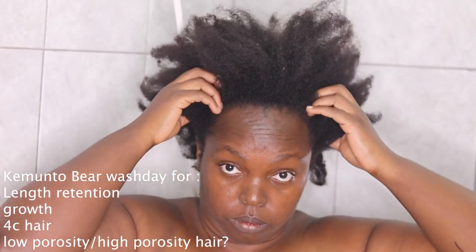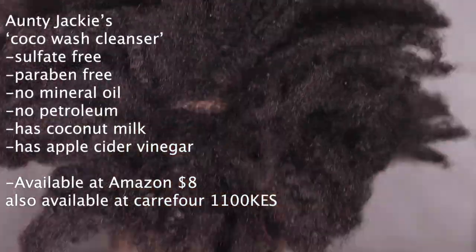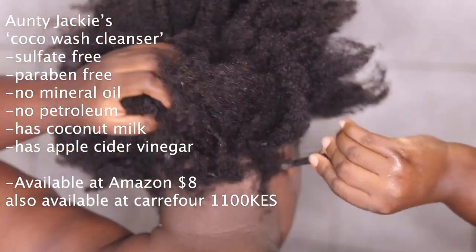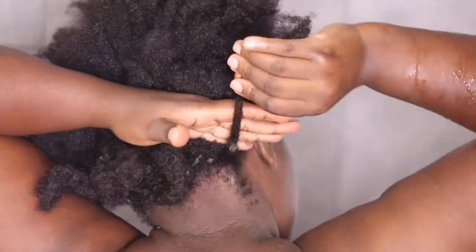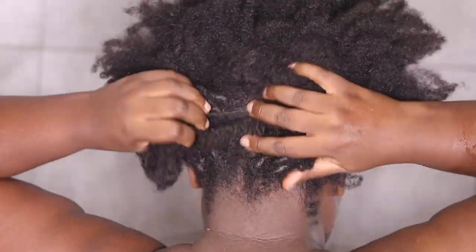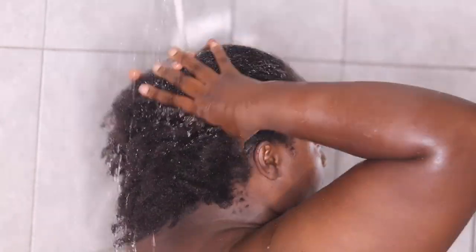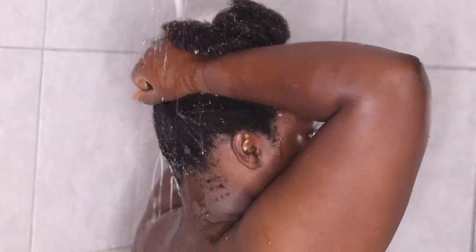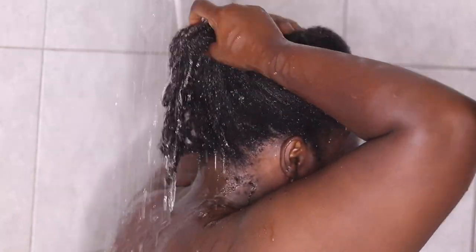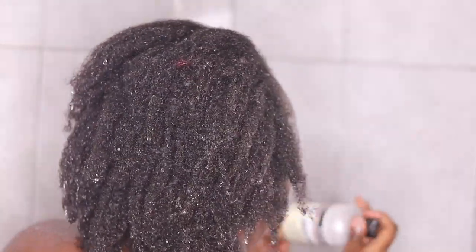Auntie Jackie's Coconut Cream Recipes co-wash hair conditioning cleanser for type 4 natural hair. This is how I tripled my hair growth and density. It cleans, conditions, and softens dry, brittle, curly hair. The reason why I love this is the co-wash cleanser — it is sulfate free and paraben free.